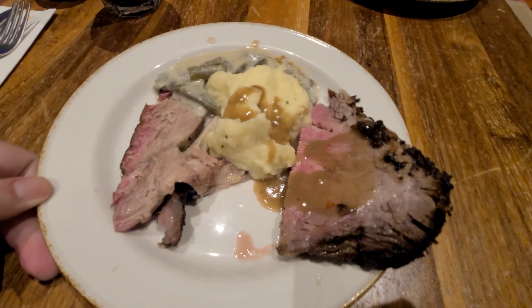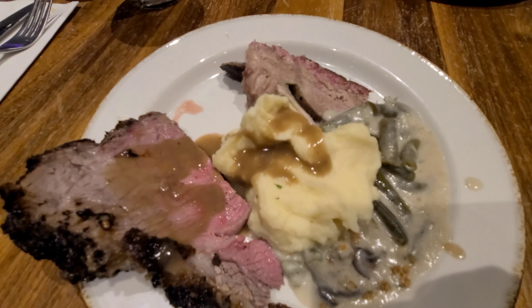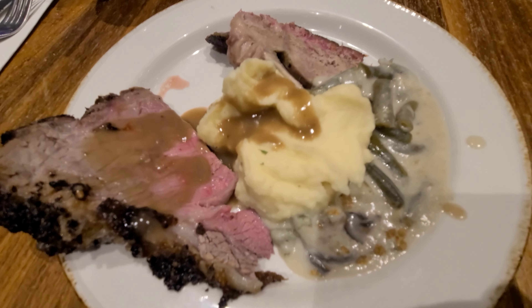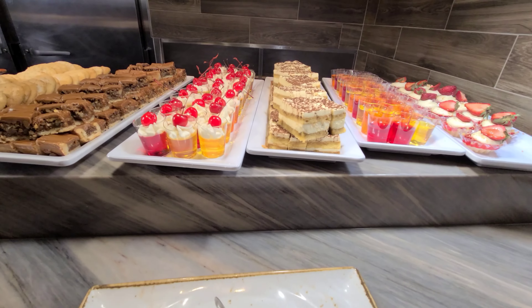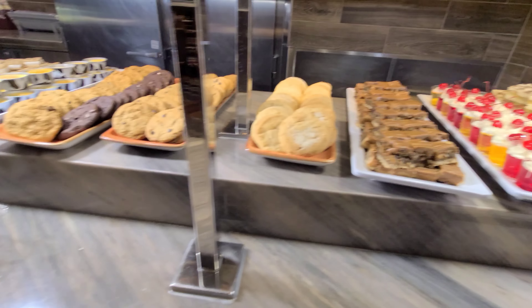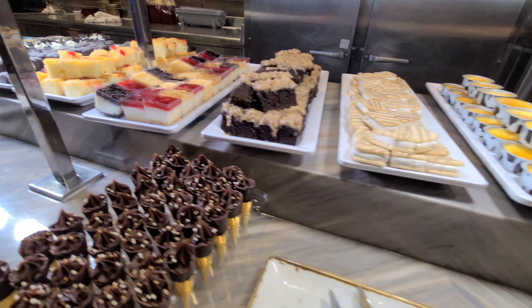Here's my plate — I got the smoked pork shoulder, the sirloin, some mashed potatoes, and that green bean casserole, which was excellent. For those wondering, I'm drinking a diet Coke. They have Coke products, which is rare for the Strip, and they even gave me a choice between Coke Zero or diet Coke, so I appreciated that.